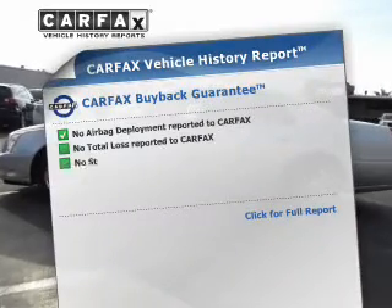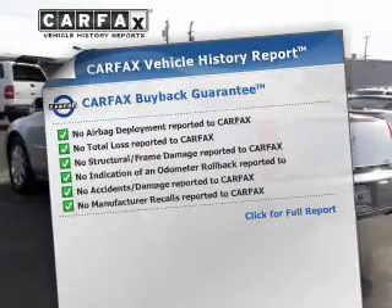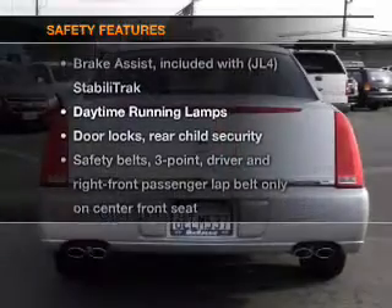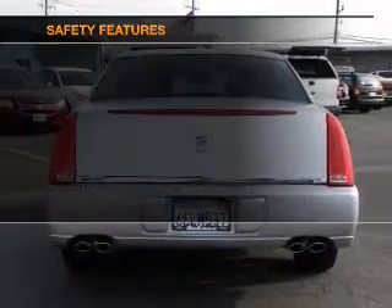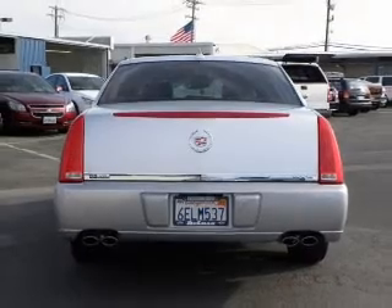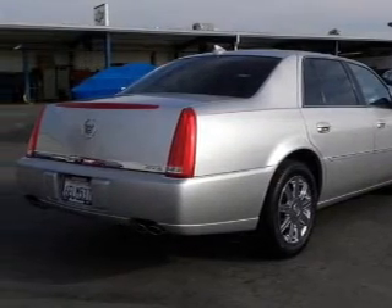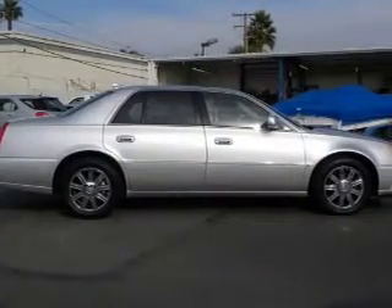Know the history on this ride and greatly reduce your buying risk with the included Carfax Vehicle History Report. If safety is a high priority, rest assured knowing these top safety components are included: traction control, low tire pressure warning, and independent suspension. Let us put you in the driver's seat today. Call or click to contact us.